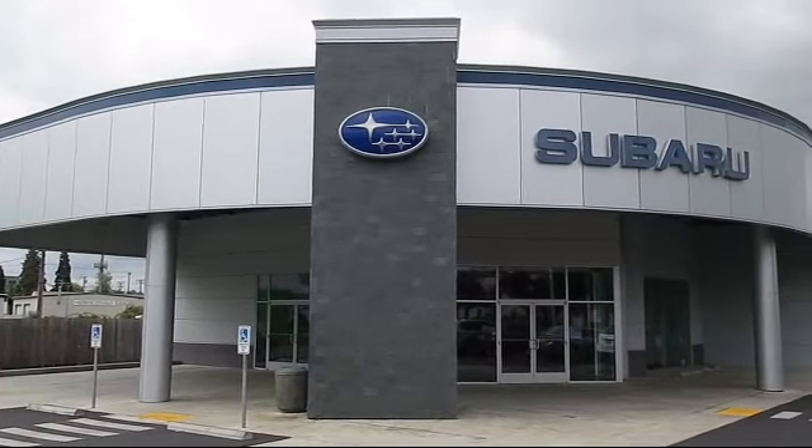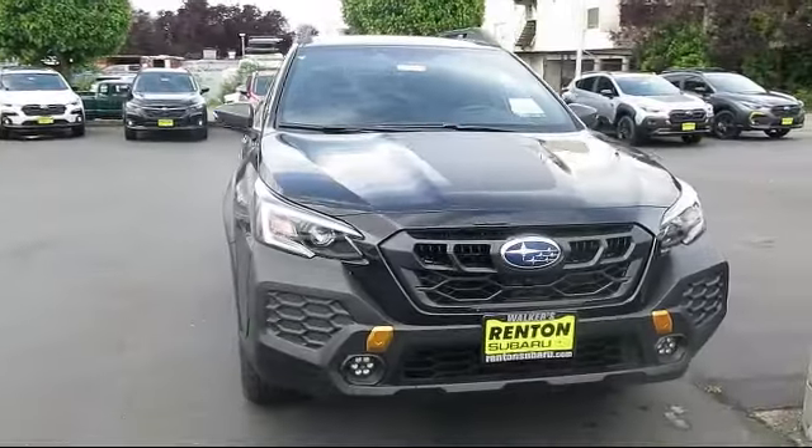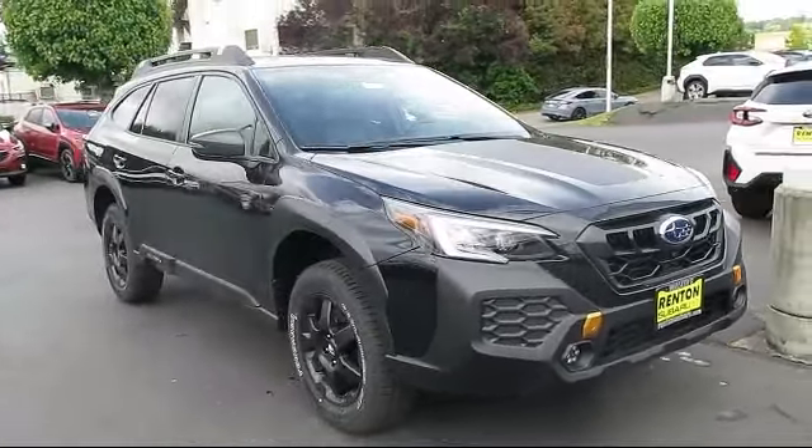Welcome to Walker's Rentin' Subaru, and here's a look at another vehicle from our great selection of cars, trucks, and SUVs. It comes equipped with premium synthetic seats,